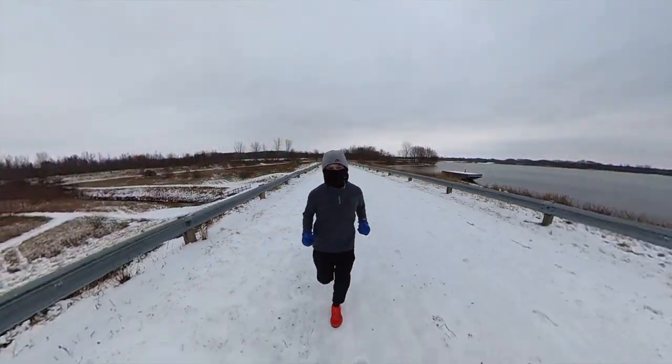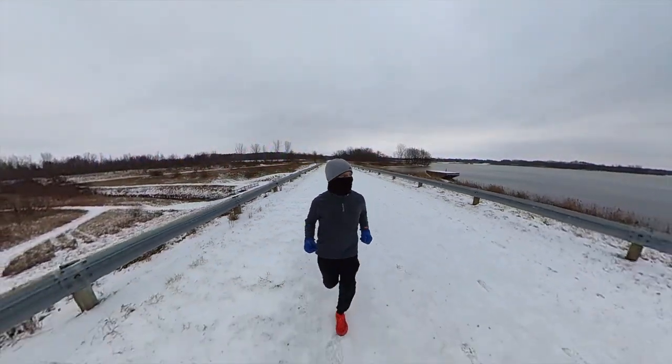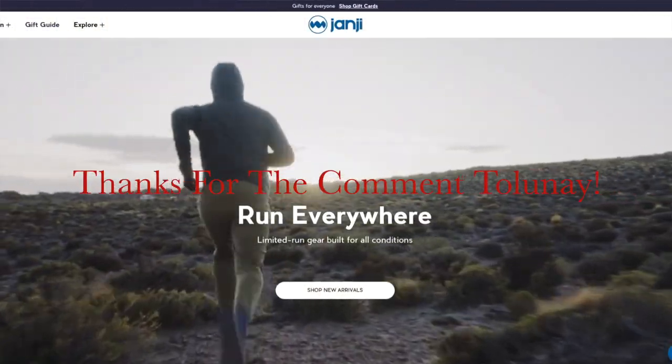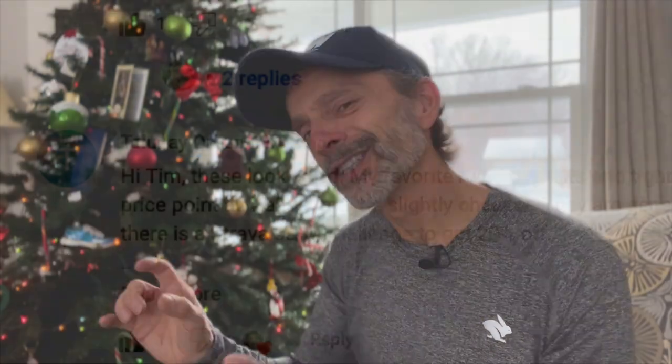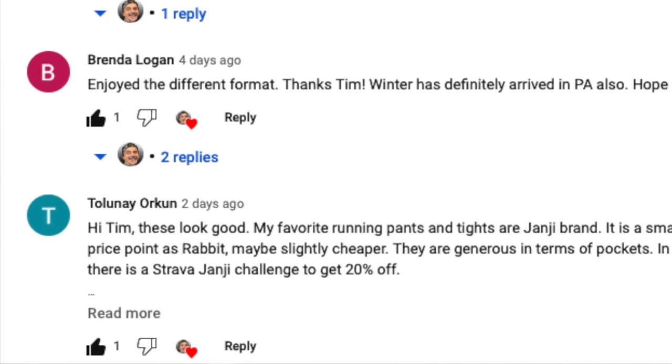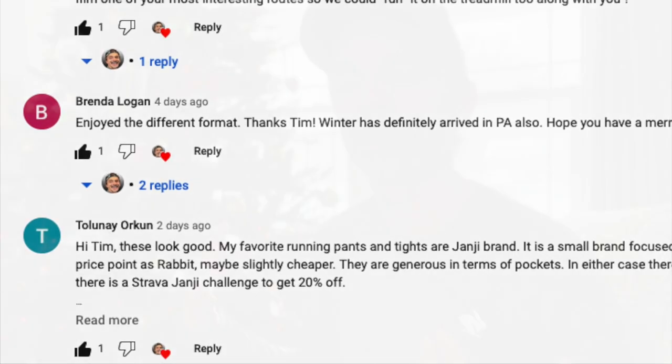Then I want to move on and continue talking about the run pants I mentioned in a previous video — that's by Rabbit, the Rabbit Runner. And I want to incorporate a little bit of the Janji brand. I thought it'd be a good opportunity to talk about them in comparison, just a little bit, to what Rabbit has to offer.